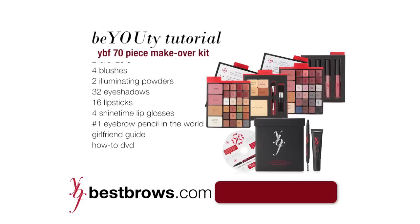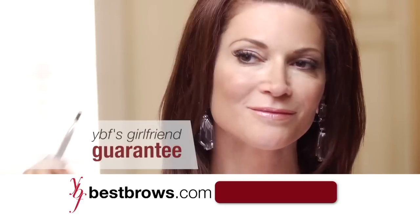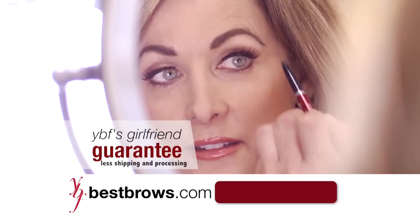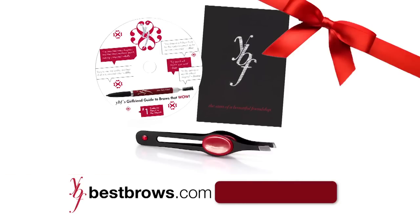When you call, ask how you can transform your look with our complete makeover kit for even greater value. I'm even offering you my girlfriend guarantee. Try my Universal Brow Pencil for 30 days. If you don't feel it lives up to its pledge as your best friend, send it back for a full refund of the purchase price. But keep your free gifts just for trying it. Your best friend lets you empower yourself and live the life you dream.